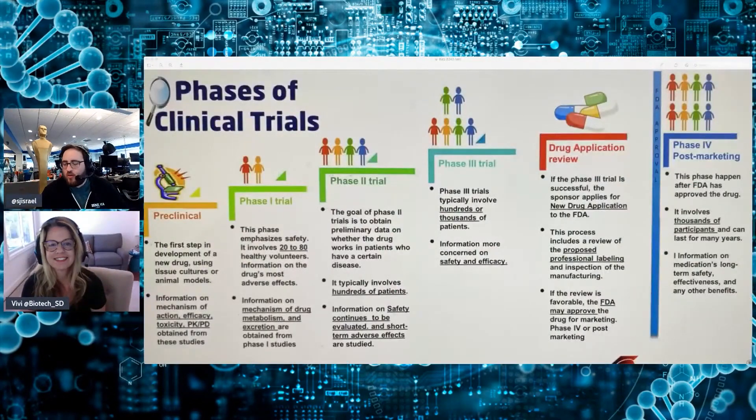Let's go to the chat — tickers flying. I hear a lot of people want to talk about NSPR. If you missed all of Vivi's presentation, rewind the video about 10, 15 minutes. Vivi gave a great explanation of what these trials mean and what the purpose of each stage is. Great stuff — I didn't know most of that. So thanks for sharing, Vivi.